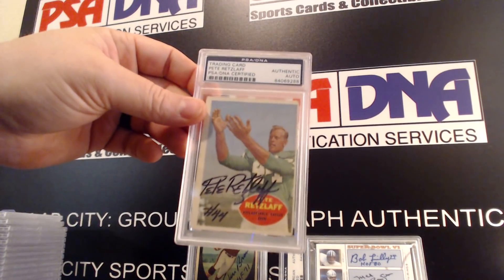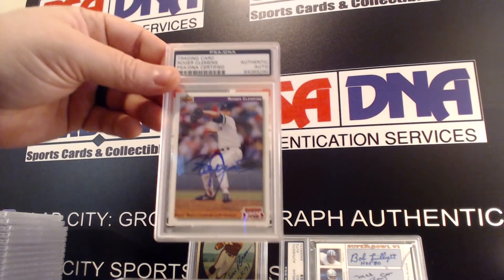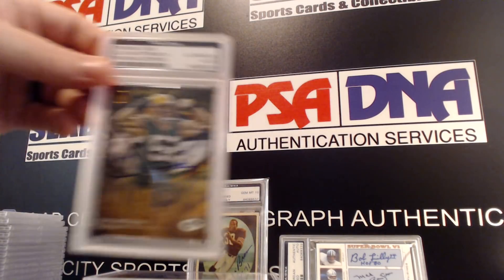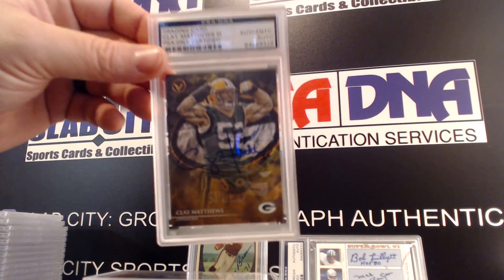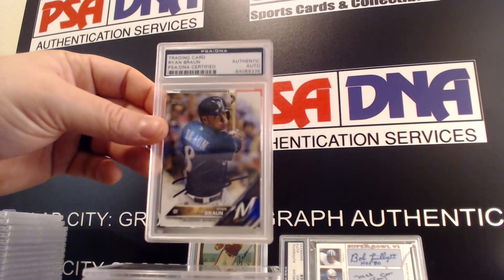Pete Ratcliffe, The Rocket Roger Clemens, Clay Matthews the Third, and Ryan Braun.